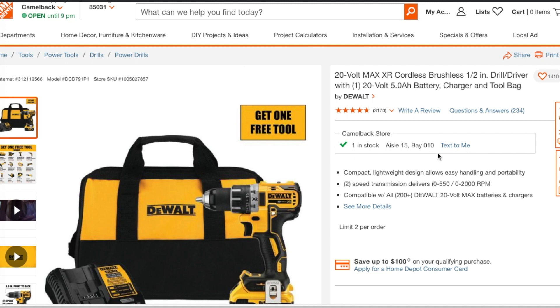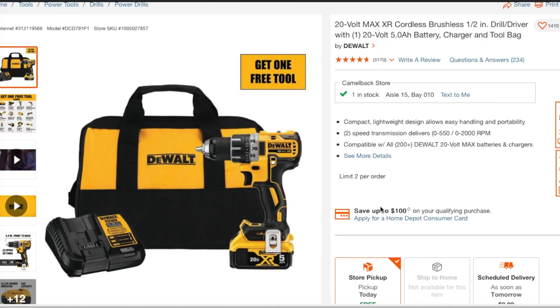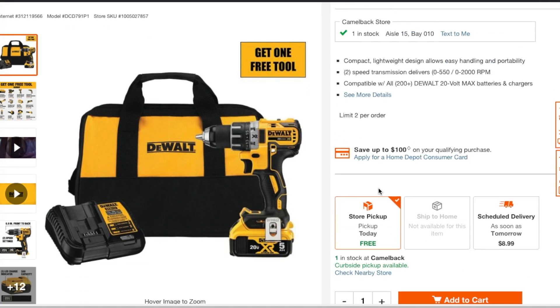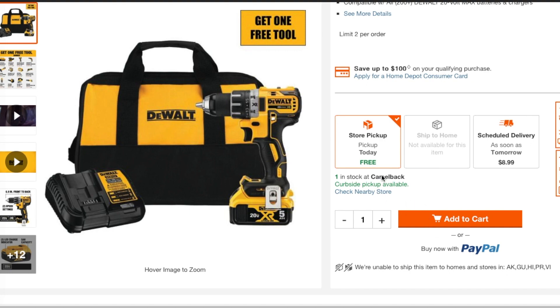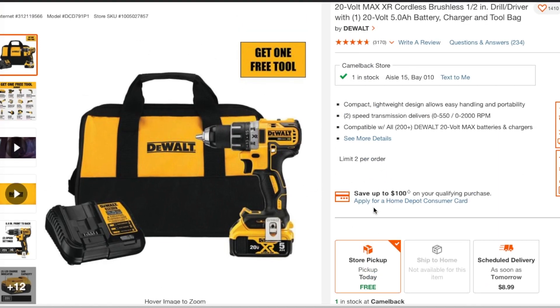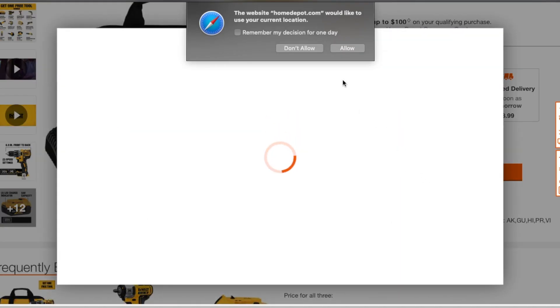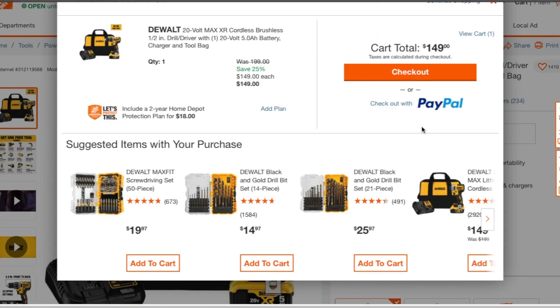This price is only available through that link. When you click on it, it'll bring you to this page. As you'll notice, something weird — it does not have a price, which is obviously strange. What you do is click on this deal here and click 'Add to Cart,' and you'll notice the price is different.